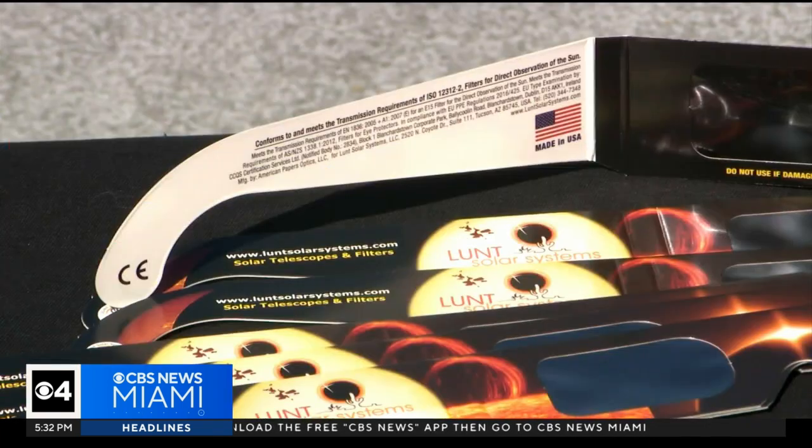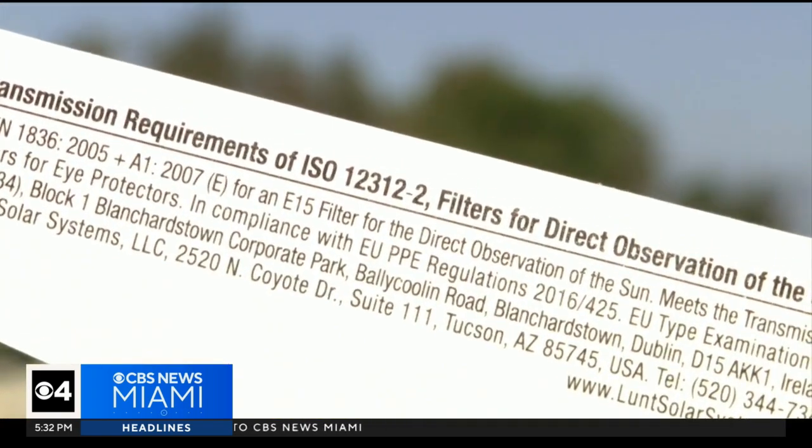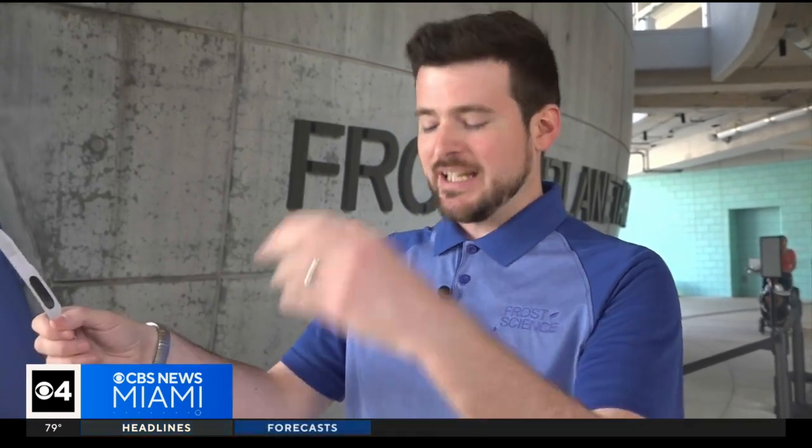If by chance you miss out on a free pair of eclipse glasses, don't stare into the sun. Here's what you can do: if you have a colander or a piece of paper with a hole in it, you can actually make a pinhole camera, hold it up, and look down at the shadow that it casts. You'll actually see the eclipse projected on the ground in front of you.